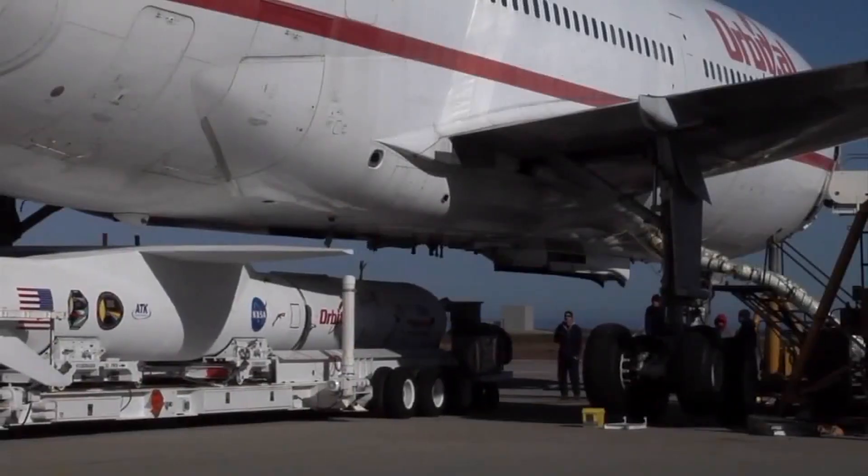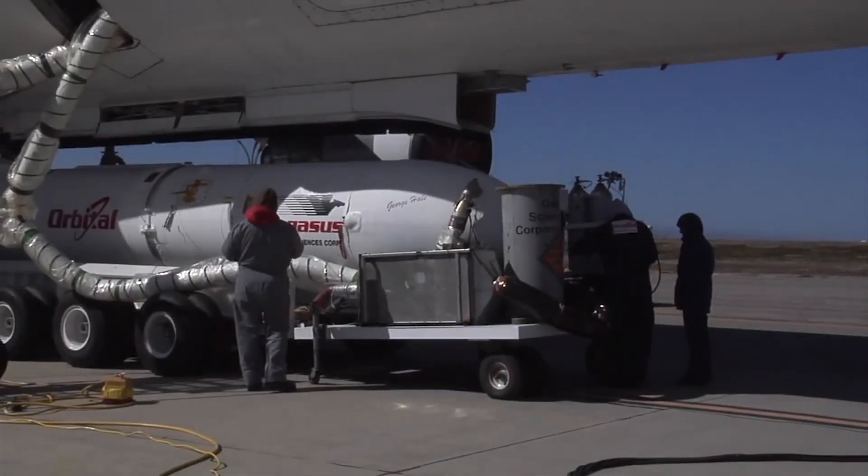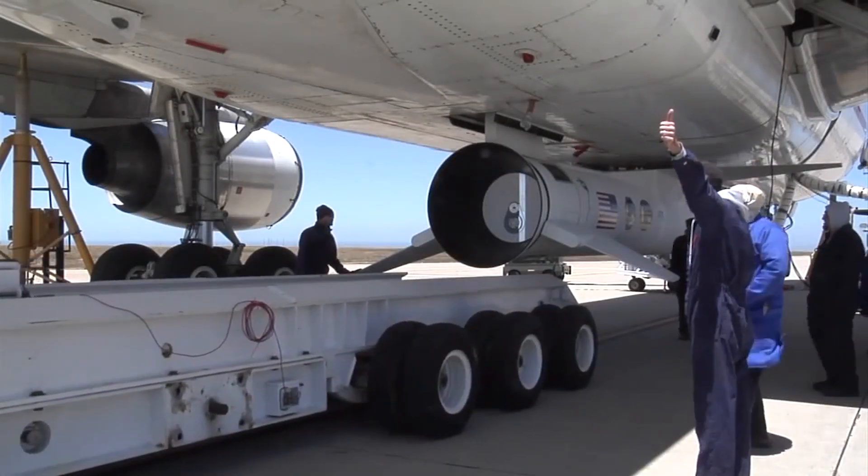Cygnus is going to launch in the fall of 2016 from Cape Canaveral Air Force Station out in Florida. It's going to undergo a two-month checkout to make sure everything's working properly, and from there it's going to have a two-year operational lifetime.